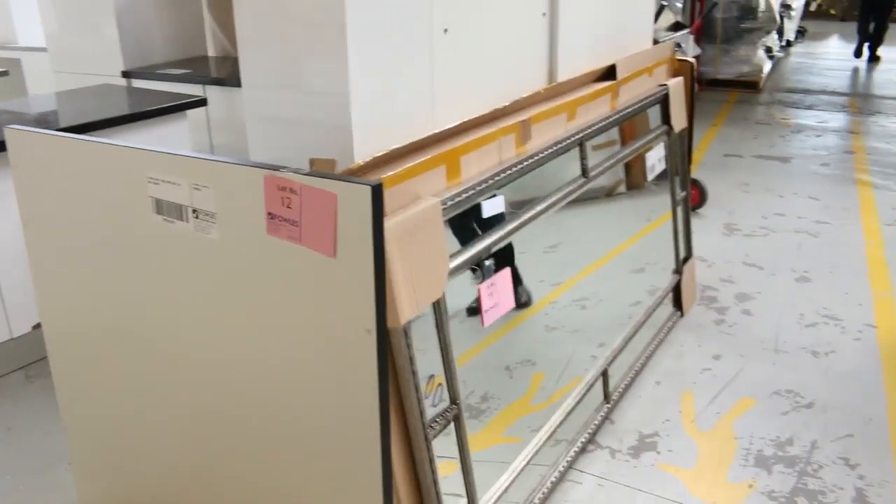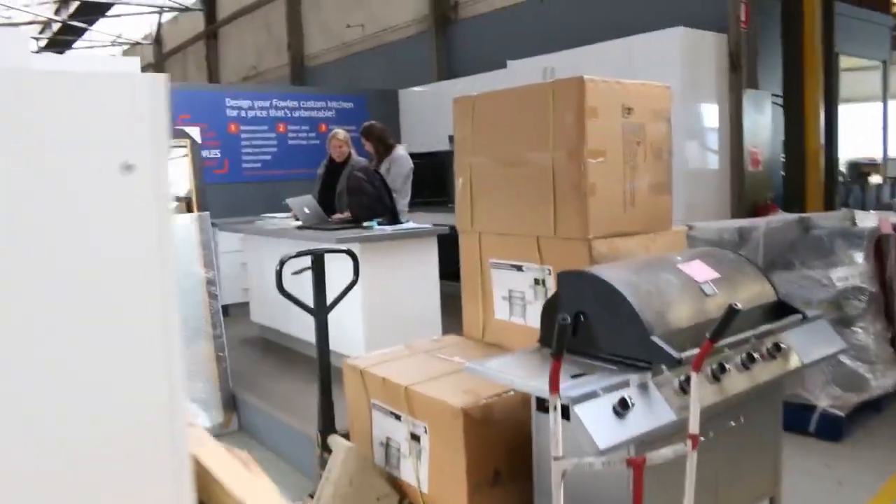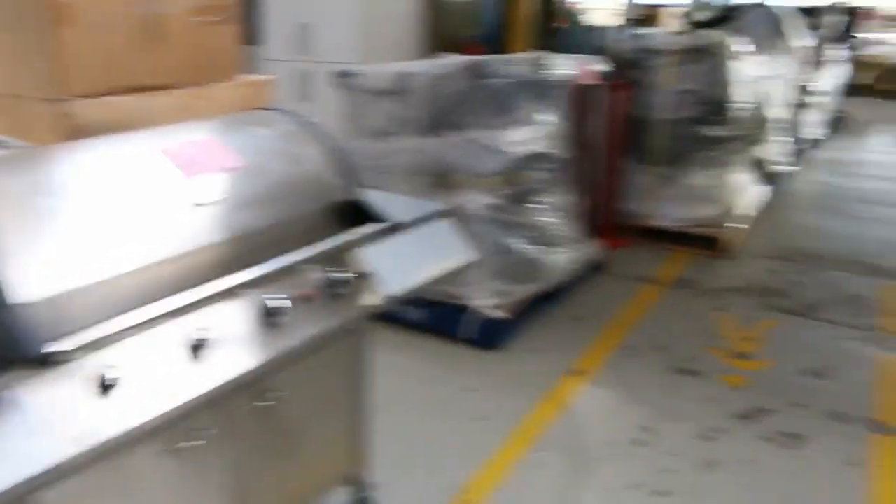Stacks and stacks of mirrors in tomorrow. I can see barbecues spinning around. Have a look at all these appliances as well. There's a barbecue there that'll be around probably the $800 mark, somewhere like that.